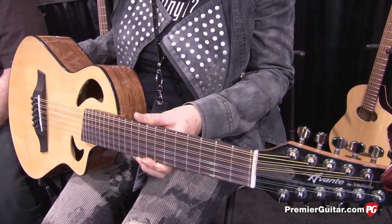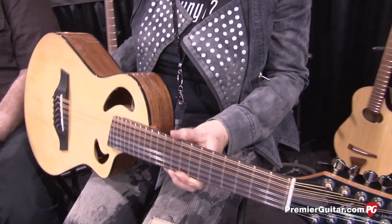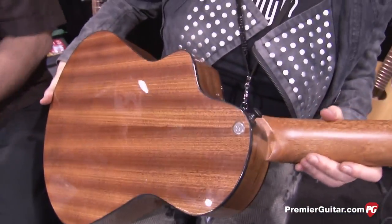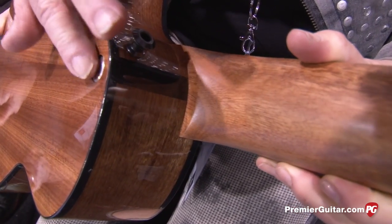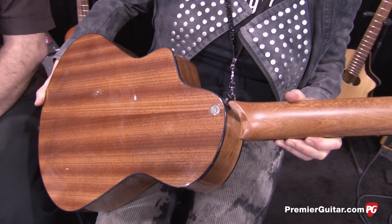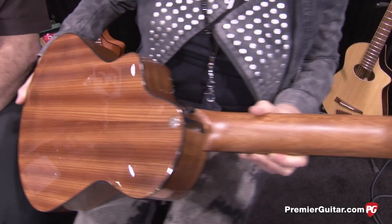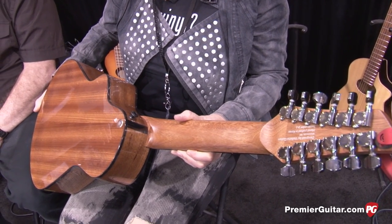Something custom-voiced for you? Yes. And it basically has all the details of the instruments we do over here. One change is that we're putting the strap button here and we're working out a way to get a black bolt back there. We're very close, and the next production run will probably be hitting in about another two months. Right now we're just putting them in a few select stores.